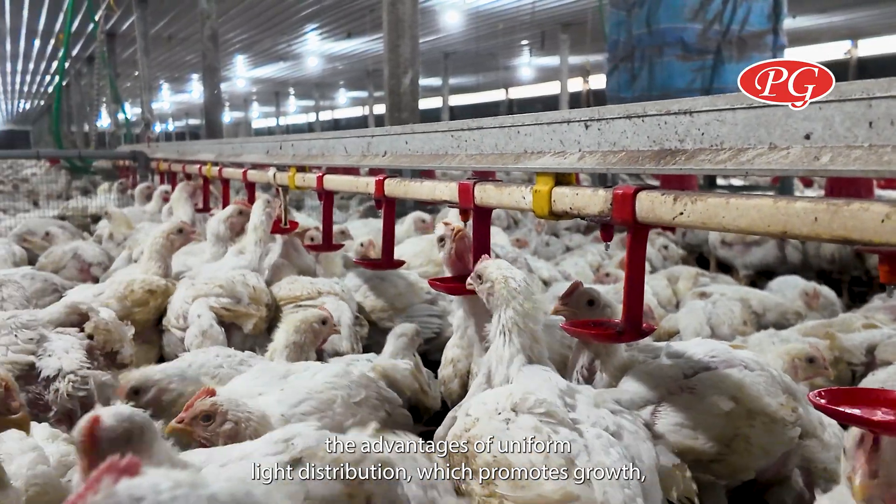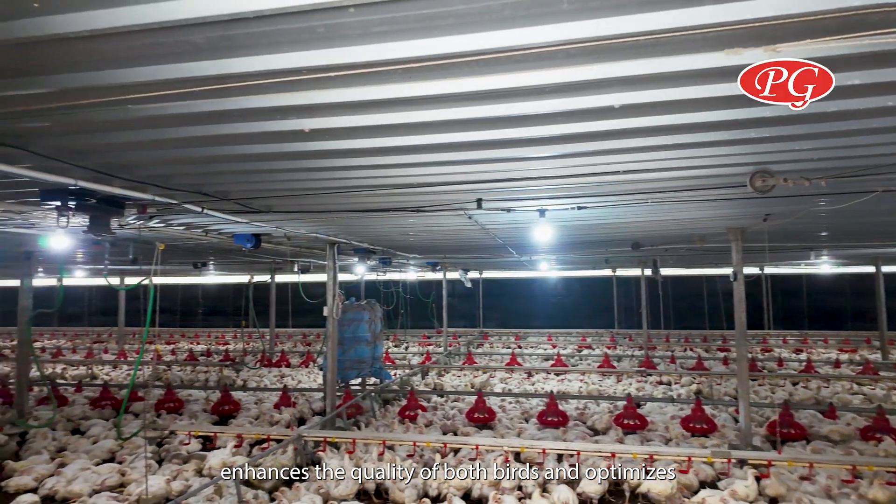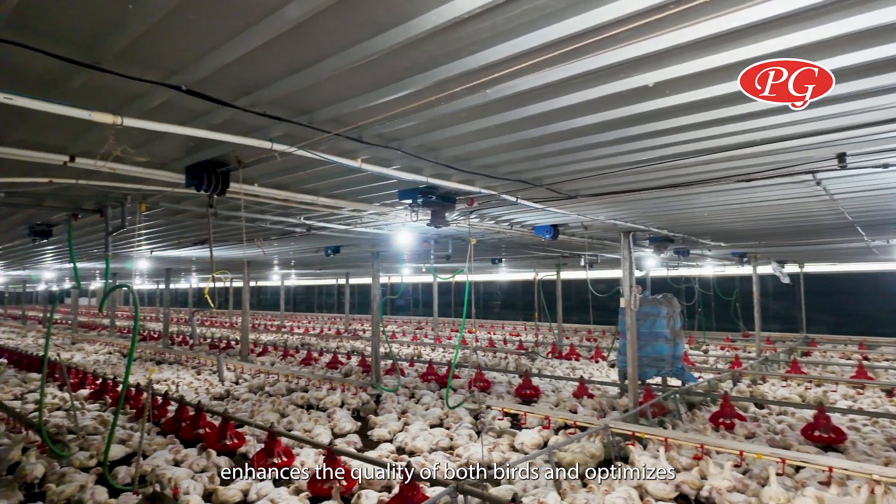Experience the advantages of uniform light distribution, which promotes growth, enhances the quality of birds, and optimizes feed conversion.